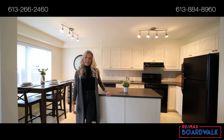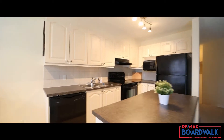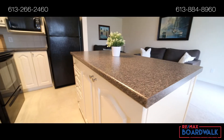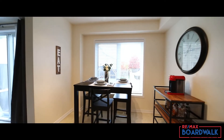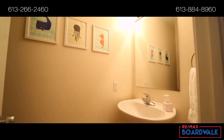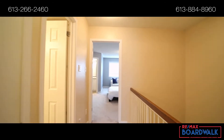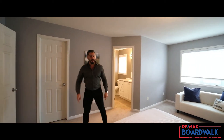Not only is this home impeccably maintained, this open-concept living space is great for entertaining or spending time with family. Whether you're a first-time home buyer or looking for that investment property, this is an equity builder for you.